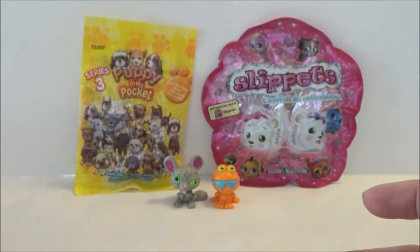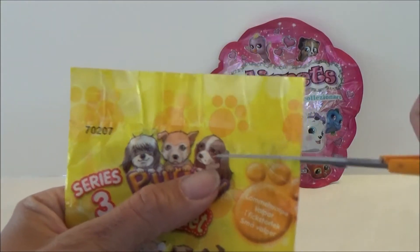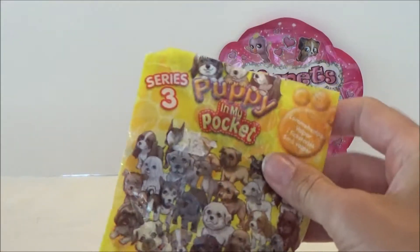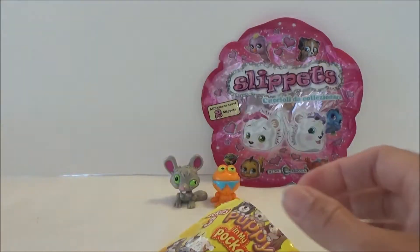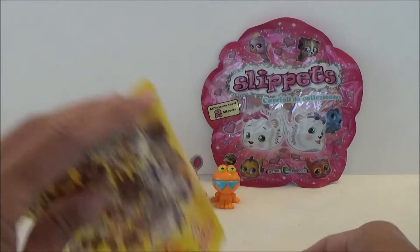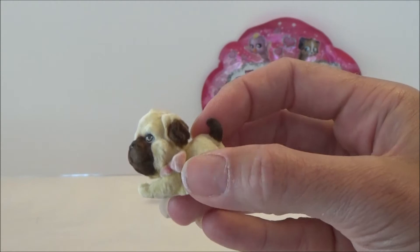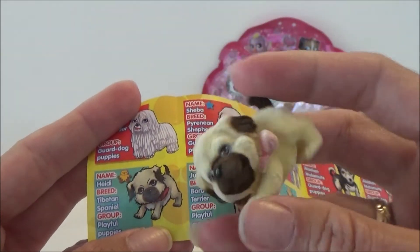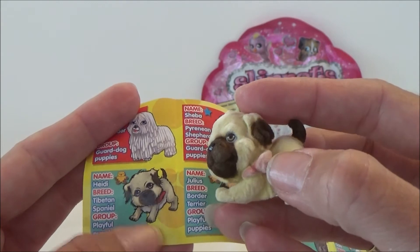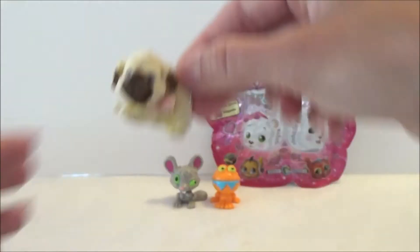Let's try this Puppy in My Pocket from series 3 and see what I got. We have a card showing all the super cute puppies we can get. I got this one — oh, it is super cute with a little bow around her neck. It's a girl and she's called Heidi, so she's so cute.